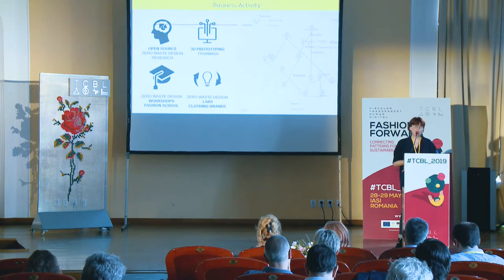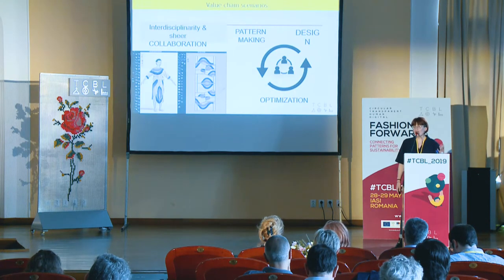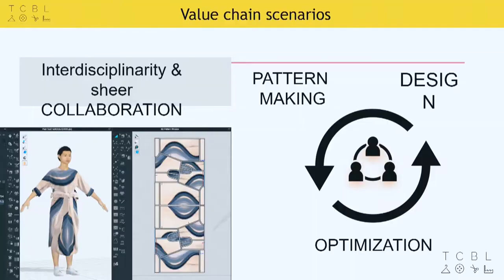I used to be located in Bordeaux, but now I'm more of a nomadic worker, and I work along the job opportunities. Zero waste design philosophy is all about sheer collaboration. Instead of remaining in a linear process where everything is segmented, we encourage people to collaborate and work in an interdisciplinary way — so pattern makers, designers, and optimizers work together.